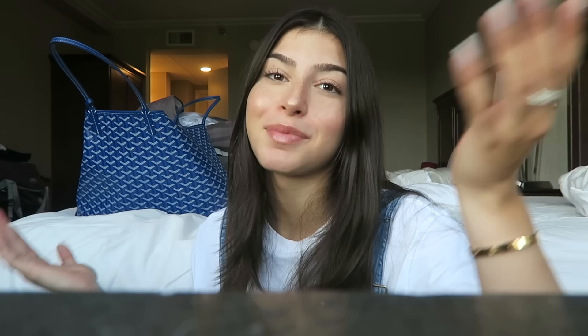So if you guys want to see me move in, then just keep watching. I just got my dorm guys. Okay, so this is it. This is a lot smaller than I thought.